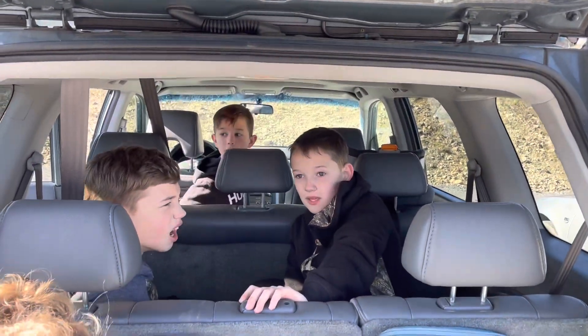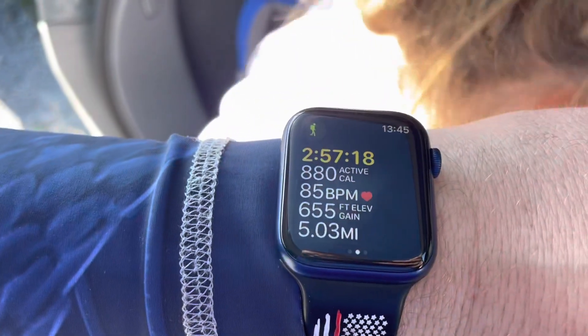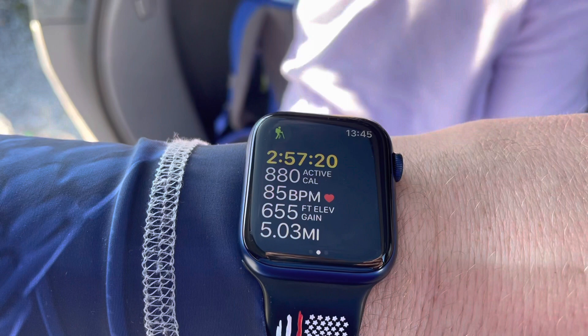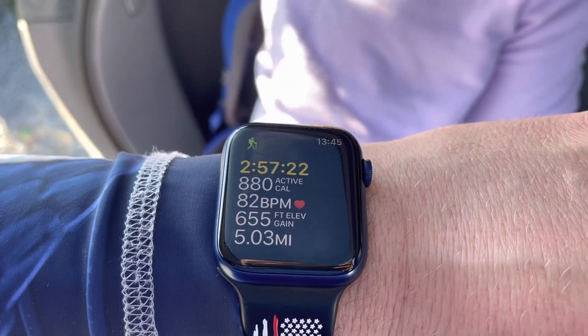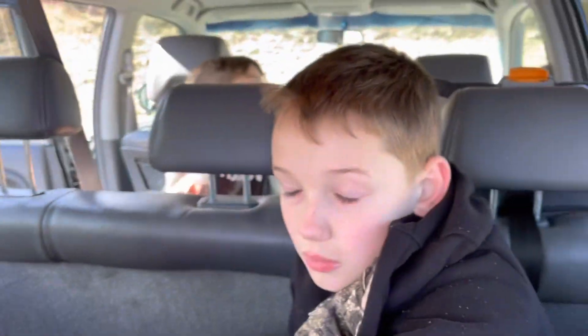All done? How tired are we? Tired. It looks like we had 5.03 miles, just under three hours, 655 feet elevation gain. So a little bit of work today.